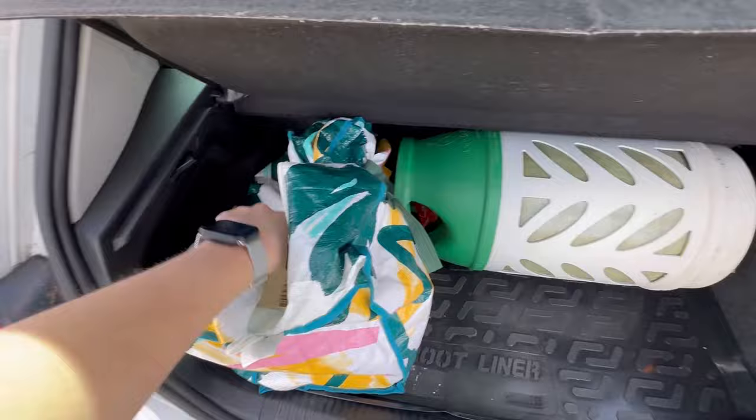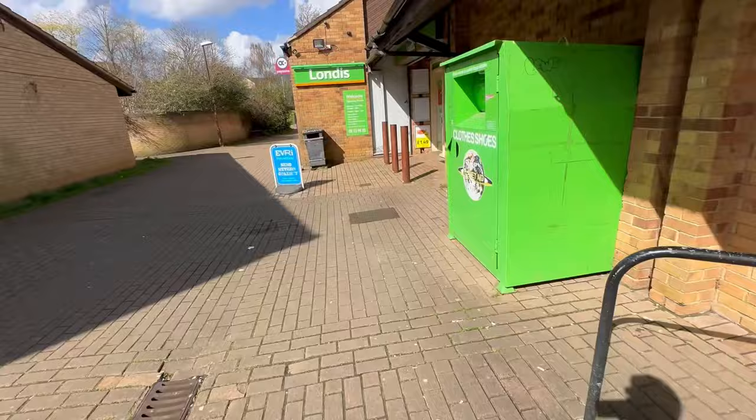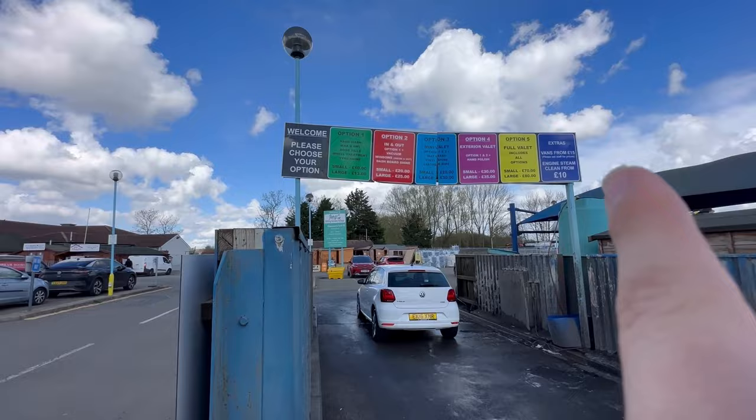As you can see, different car — I've got my gas bottle in there for Homebase, and all my parcels in here. Let's go take them in to the Evri store. There are different valet options — I'm going for option five, full valet. It's going to be about an hour.